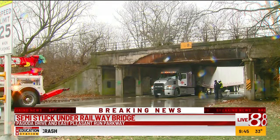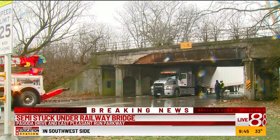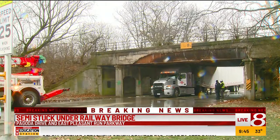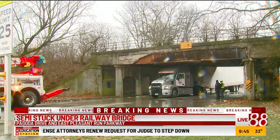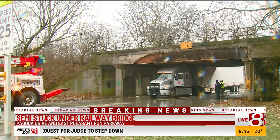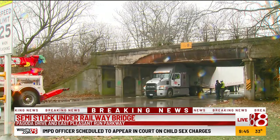Again, this happens here often. The truck belongs to what I think is Circle Express Company. They're trying to wiggle it out, and it seems they're having a hard time doing this — slowly but surely coming out right now.